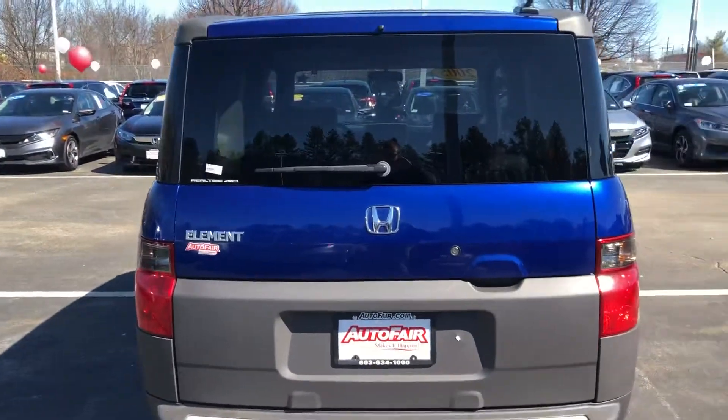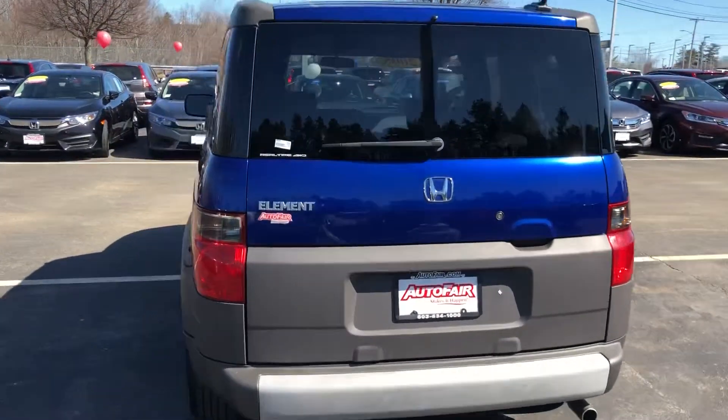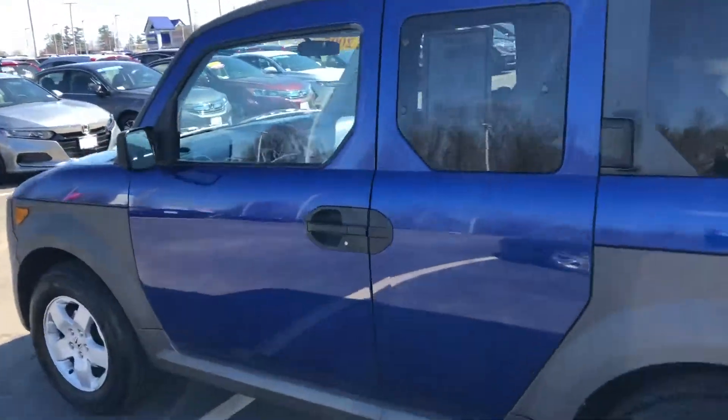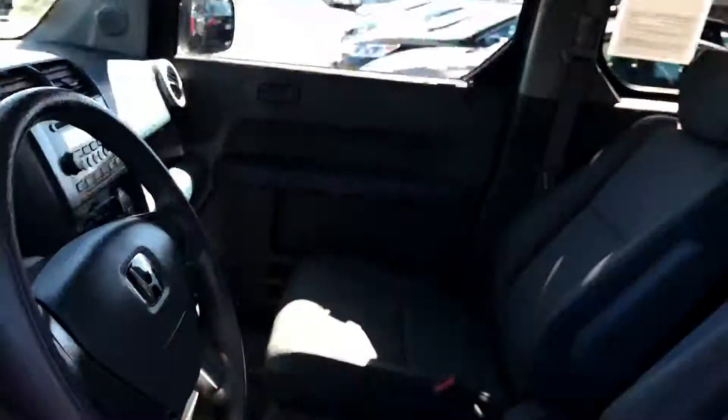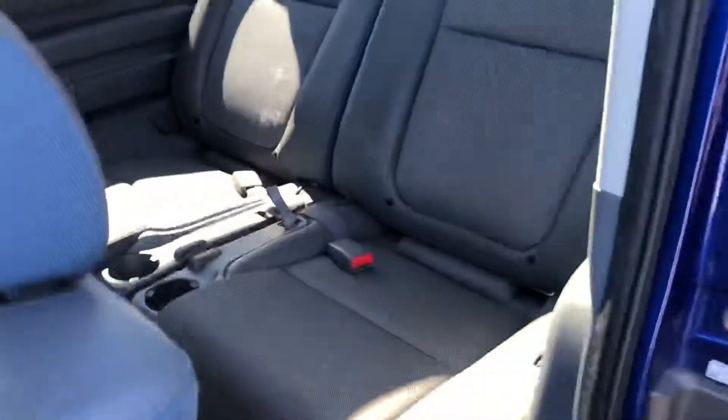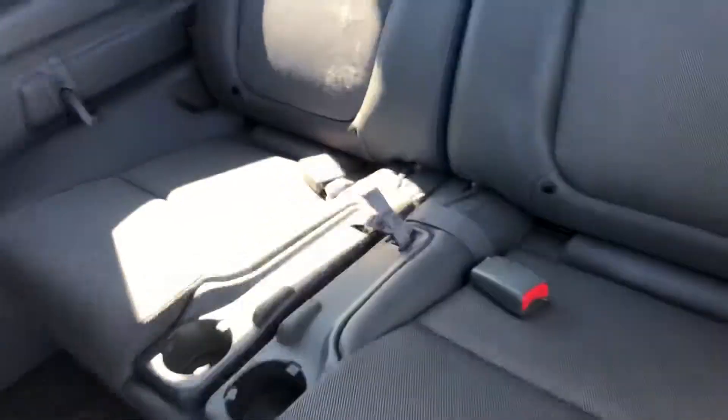Lifting this up so you can get a good look at the back. Back seat is really clean. Some slight wear and tear there, a little bit of wear, but other than that everything else is very, very clean and well kept.